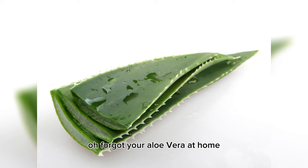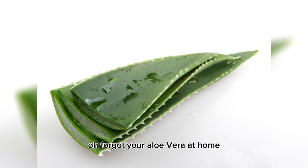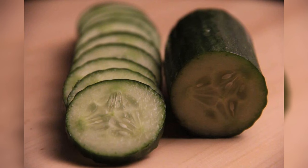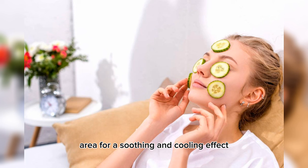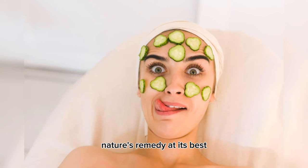Forgot your aloe vera at home? No worries. If you've got sunburns or irritated skin, grab a cucumber. Rub a slice on the affected area for a soothing and cooling effect. Nature's remedy at its best.